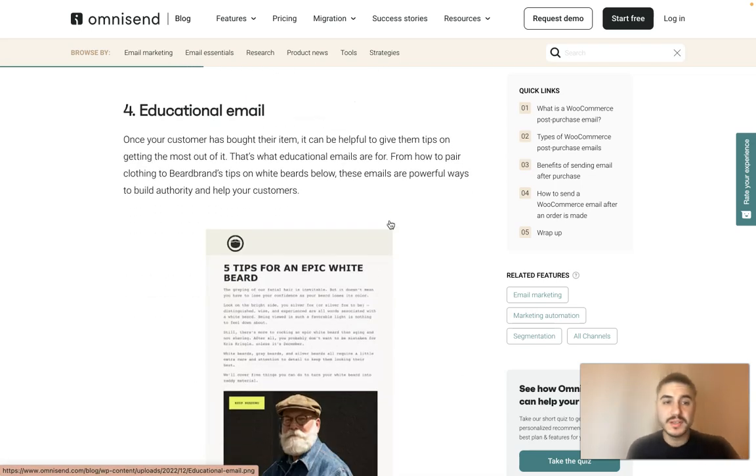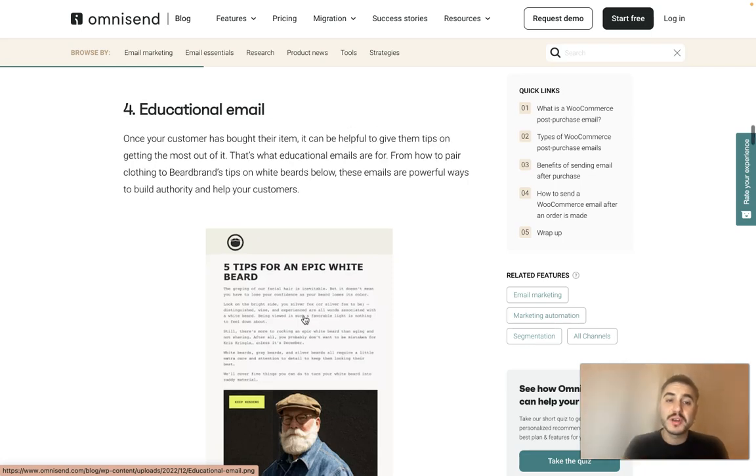Number four is the educational email — for example, 'Five Tips for an Epic White Beard.' Once your customer has bought their item, it can be helpful to give them tips on getting the most out of it. From how to pair clothing to beer brands or tips on white beards, these emails are powerful ways to build authority and help your customers.